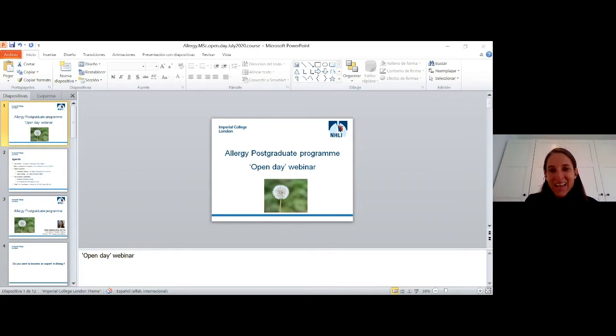We've put together an agenda today. First I will talk about the course, then Professor Adnan Kustovic will discuss research in Allergy at Imperial. We'll cover clinical services in paediatrics and adult allergy, with Isabel Schipola talking about the Brompton service. Some students will share their experiences, and at the end we'll have 20 minutes for Q&A led by Dr. Bob Boyle. You can put questions in the Q&A chat; our course administrator Jane will monitor and feature questions.